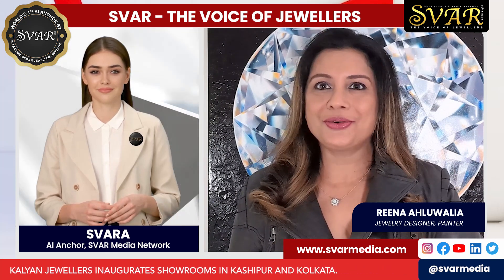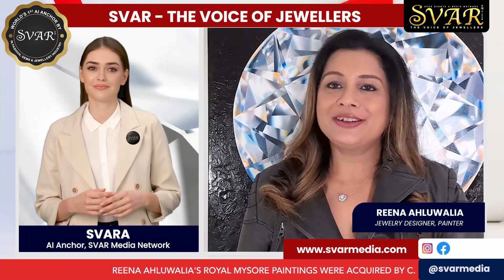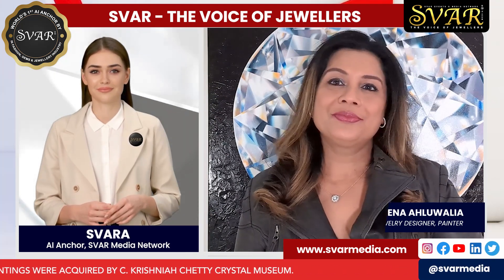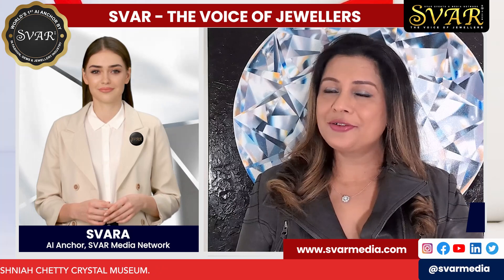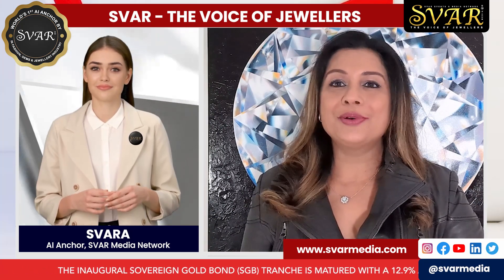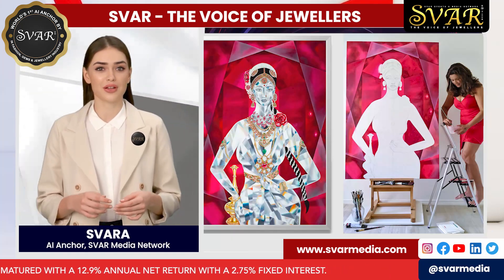I wanted to paint and record the historically accurate gems and jewels of India on canvas. And I'm truly grateful to C. Krishna Chetty Crystal Museum and Dr. Binod Hayakrit, who's such a legend and visionary in our gems and jewellery industry, to preserve these artworks for future generations.